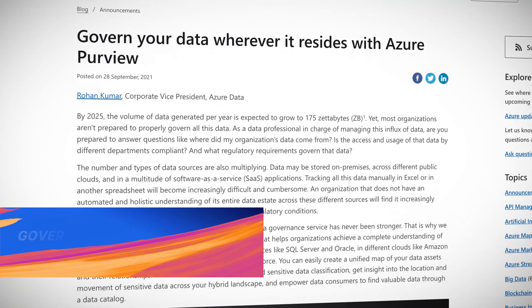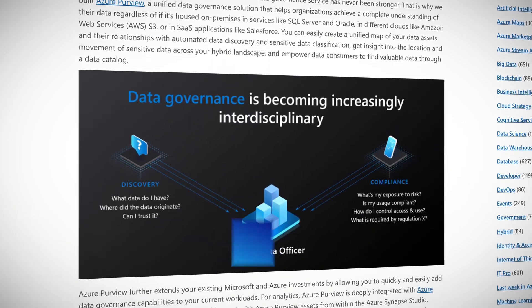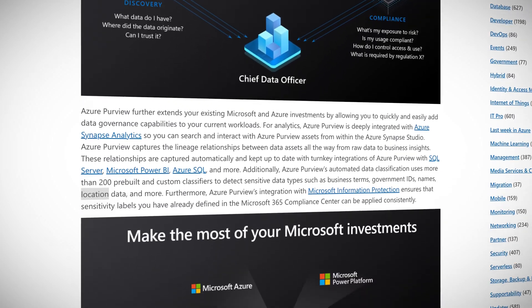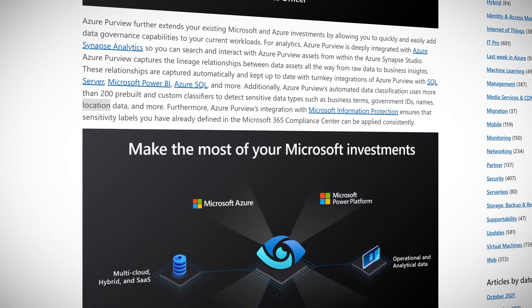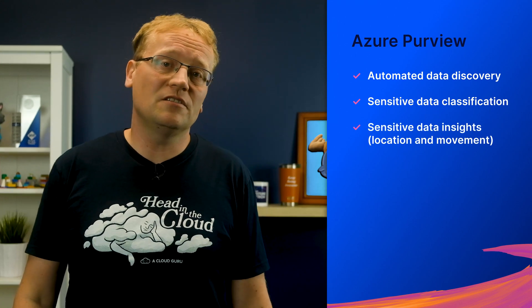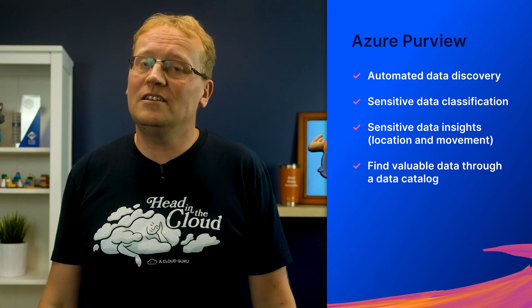If you haven't heard of Azure Purview, it is the multi-cloud data management and data governance service on Azure. The idea is that Purview takes your data, regardless of if it's housed on premises in services like SQL Server and Oracle, in different clouds like AWS S3, or in SaaS applications like Salesforce. Purview then looks at all your data ingredients, comes up with a delicious recipe and bakes a beautiful governance and compliance cake. You get automated data discovery, sensitive data classification, insights into the location and movement of sensitive data across your hybrid landscape, and can find valuable data through a data catalog.